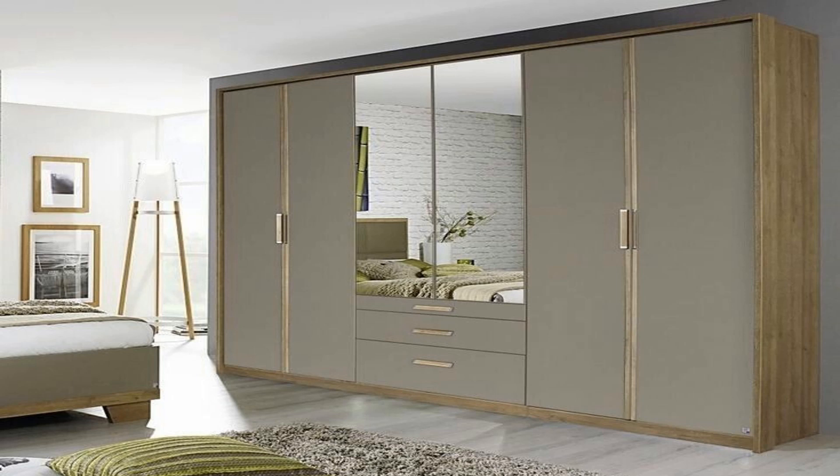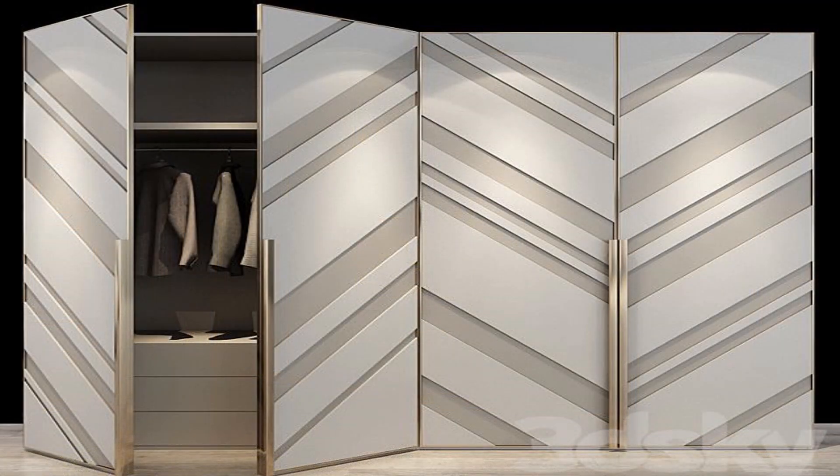It is also a dressing table because it has two mirrors in it and there is also a small drawer in it on which you can place all your things. This cabinet is actually made from four doors — one side is for hanging and the other side is for placing some of your items.